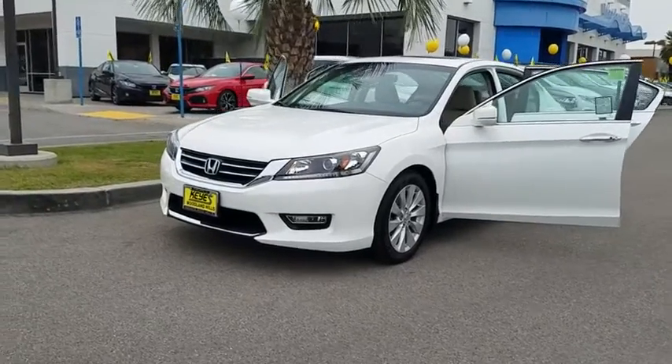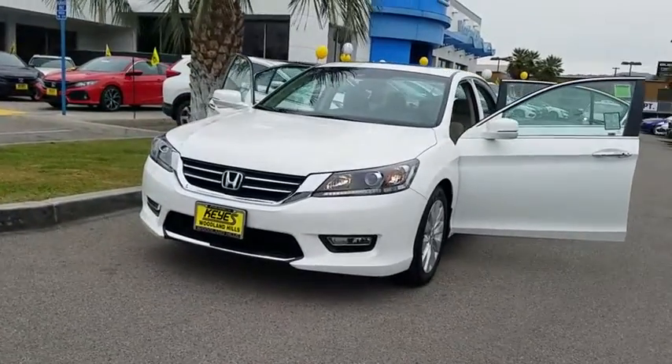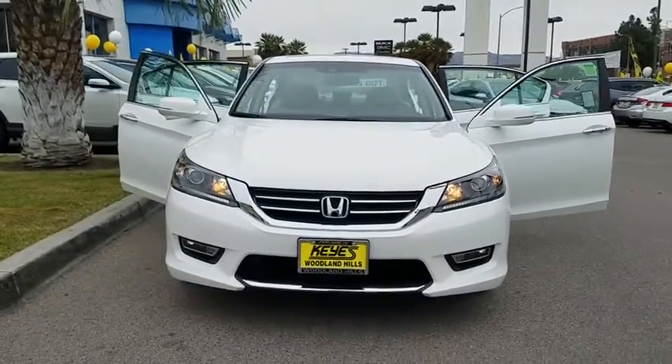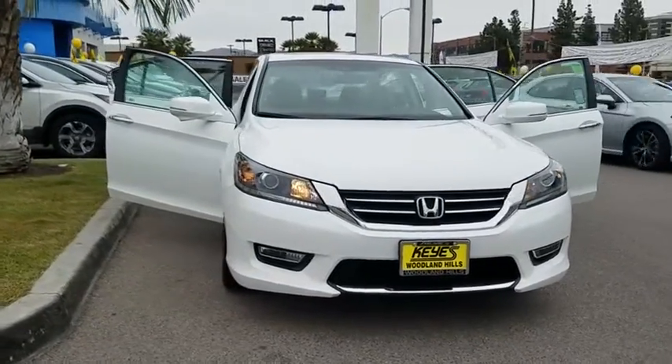The 2013 Honda Accord, ingeniously simple, yet overflowing with luxury and technological creativity — all that and more in the Accord.